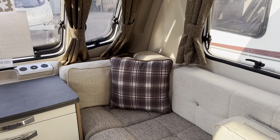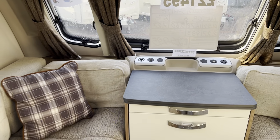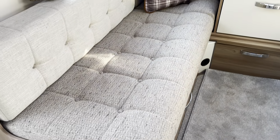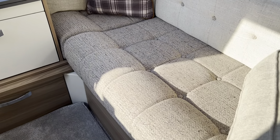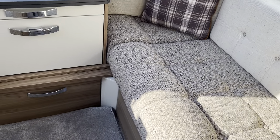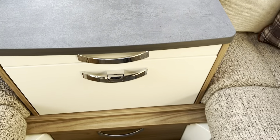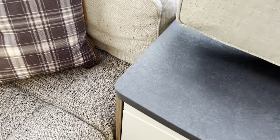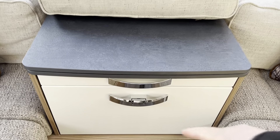Now with this caravan you've got the front section here which makes into one large double bed. You can use it as two short singles. You have an extra cushion here — this cushion allows you to take out this section of drawers. The cushion would then sit at the back, and there is an extra cushion to sit on the base to make it a wraparound seating area.